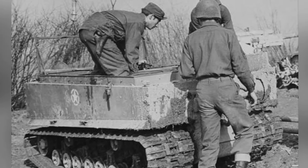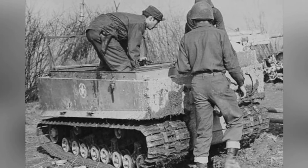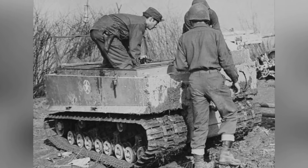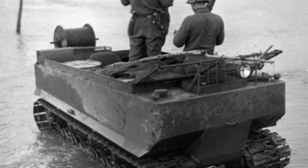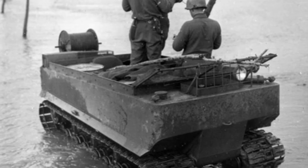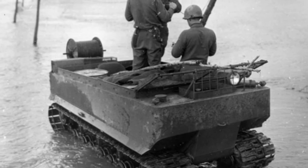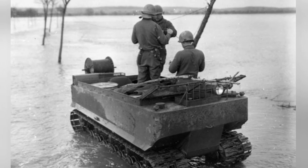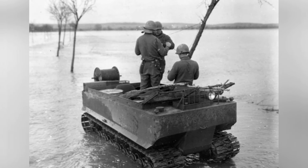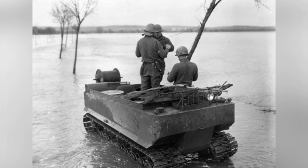To reduce ground pressure, the metal track plates had a large surface area. Initially, the track width was 380mm, which was later increased to 510mm. Although it did not look very coordinated, the M-29 had excellent maneuverability, easily traversing mud and snow that other tracked vehicles could not handle, which received high praise during subsequent use.